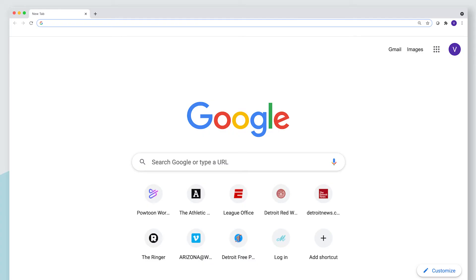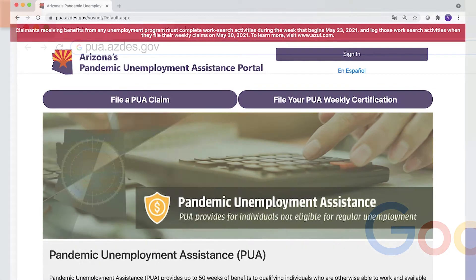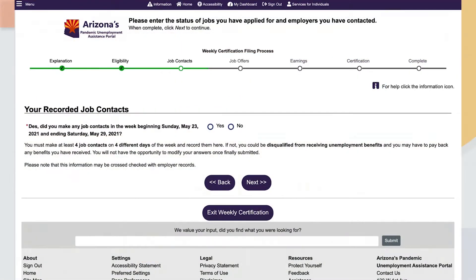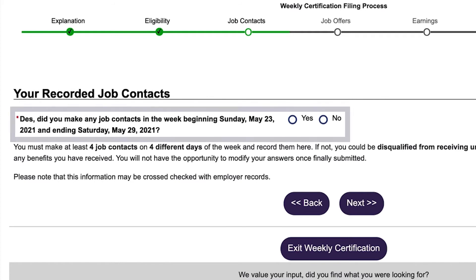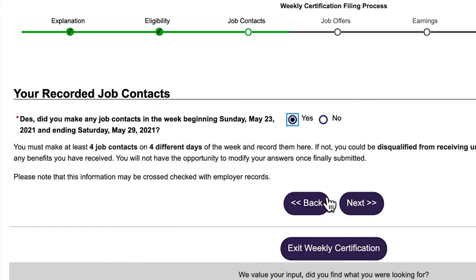To get started, log in to your PUA account at pua.azdes.gov and file your weekly claim like usual. When filing your claim, you will get to the section regarding work search. The first question that will be asked is if you completed work search activities for the week in which you are applying for benefits. Once you click yes, you will then be asked to provide information regarding the work search activity.